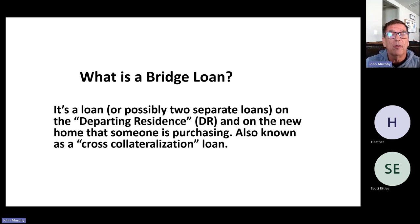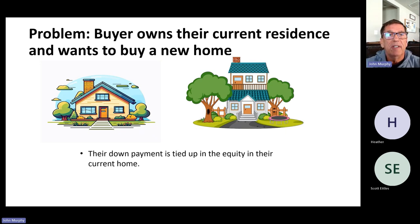So what is a bridge loan? In its simplicity, a bridge loan is a loan — or possibly two separate loans depending on how we structure it — which is on what's called the departing residence and also on the new home that you're going to be purchasing. It's also known in the industry as a cross-collateralization loan. The departing residence is our name for the home that you currently live in, and you may want to purchase another home which is the residence you're going to purchase.